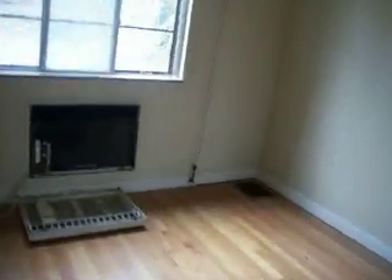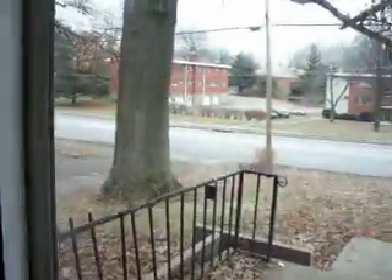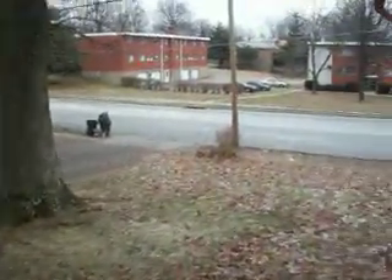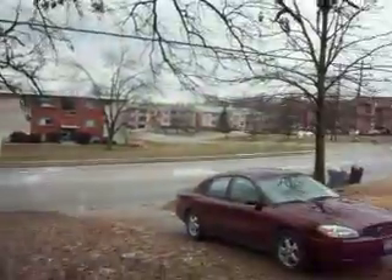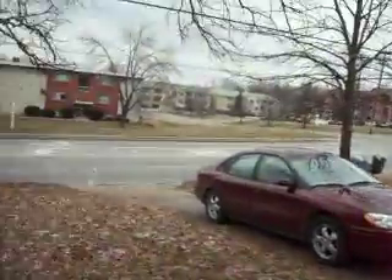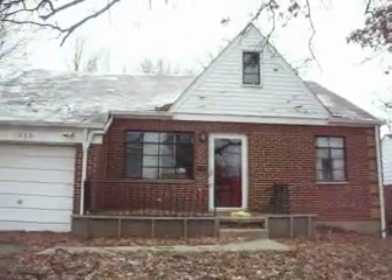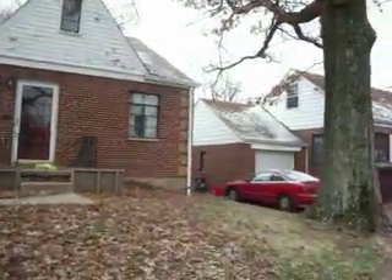We're actually going to check out the exterior of the home. I hope your Christmas and New Year's went very well — I wish you nothing but prosperity and health. You're on Galbraith, so it's a very busy street. The roof is definitely going to have to be redone. But it's a nice little cookie-cutter house.